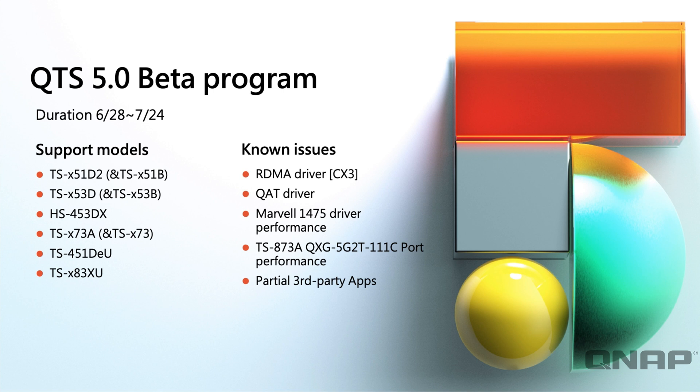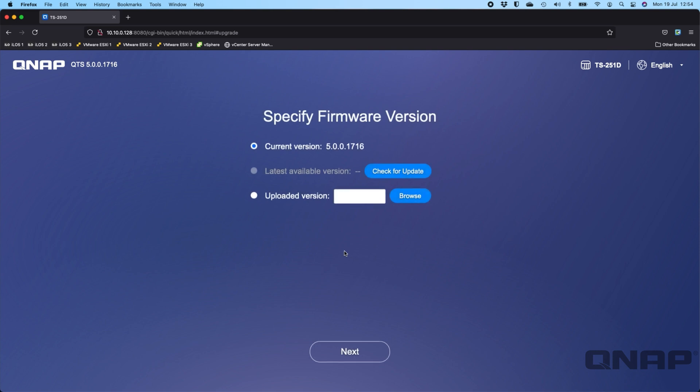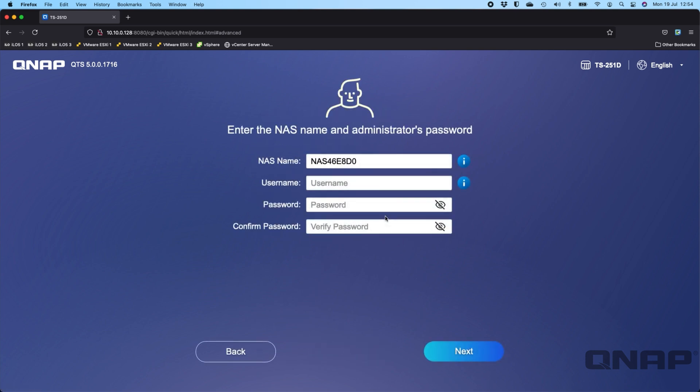Now we'll jump straight into setting up a NAS with QTS 5. It looks quite similar to a standard QTS 4 device — you get the 'Start Smart Installation' button, which I'll click. It checks you're on the latest firmware, which I am, so I can click next.